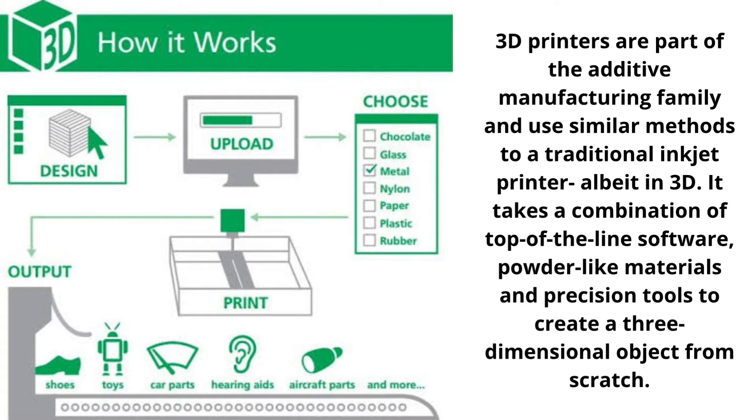Now, how does a 3D printer work? A 3D printer essentially works by extruding molten plastic through a tiny nozzle that it moves around precisely under computer control. It prints one layer, waits for it to dry, and then prints the next layer on top.